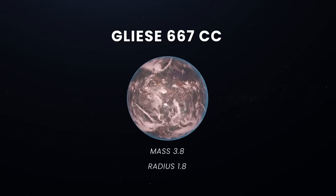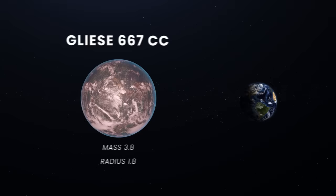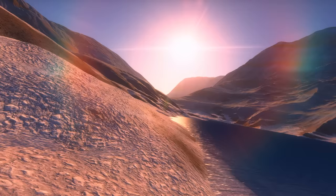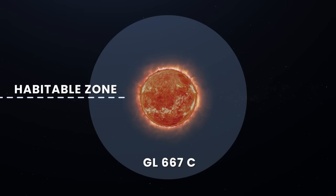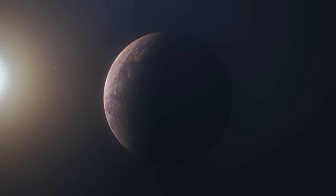GJ667CC, the next closest planet, orbits in the inner edge of the star's habitable zone. It has a mass about 3.8 and a radius 1.8 times that of Earth, and its year lasts just 28 Earth days. With an Earth Similarity Index of 0.85, it is known as the holy grail of extrasolar planets. Because of the low energy output, the habitable zone around the red dwarf GJ667C is located very near to the star, ranging from 0.11 AU to 0.23 AU.